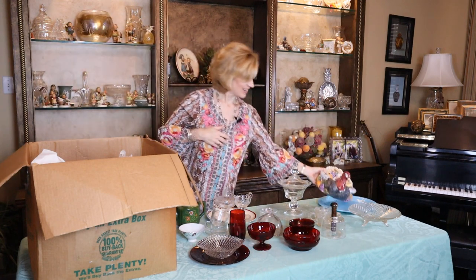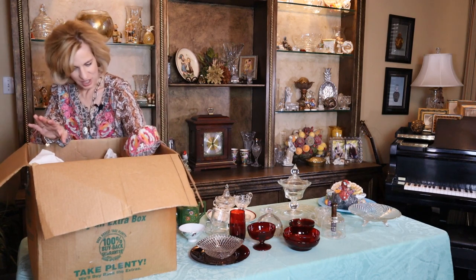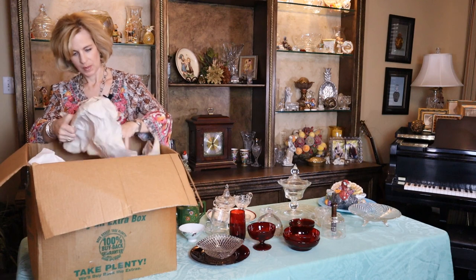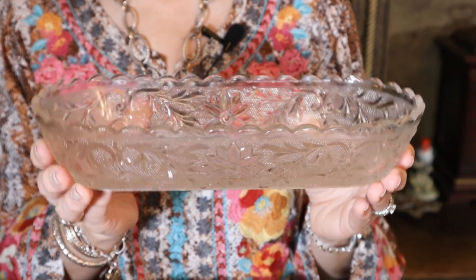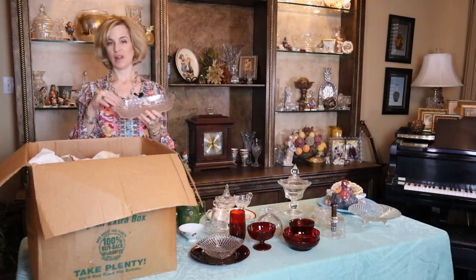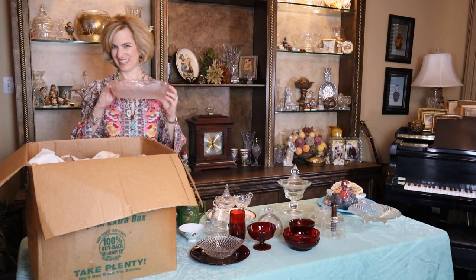Perfect timing for Thanksgiving. This is so much better than going out antique shopping or thrift storing. Look at this with the daisies — that's lovely. This is technically a celery dish, but of course you could use it for crackers, for anything really on a table, or fill it with candies. Quite nice.